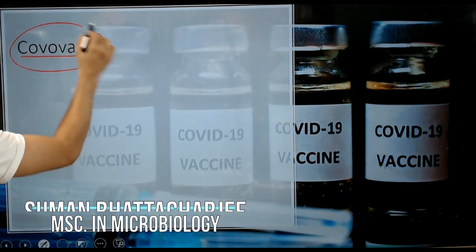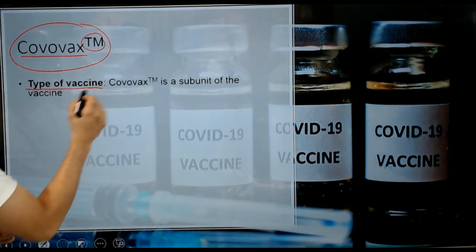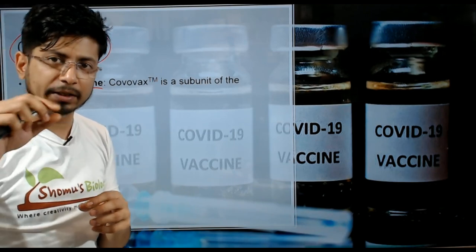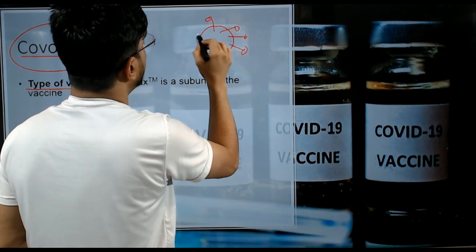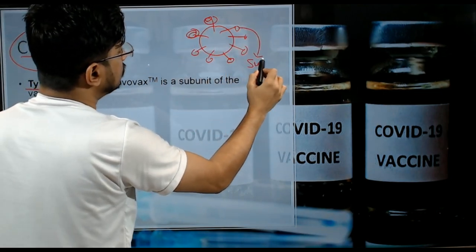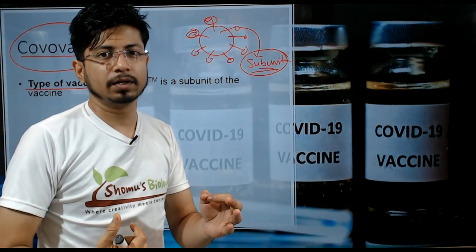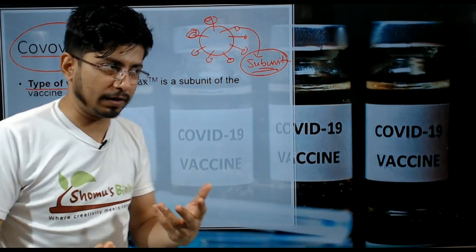Covovax is a trademark. Covovax is a subunit type vaccine, which has a similarity with the hepatitis B type of vaccine. Subunit vaccine means the viral subunit structures. If you look at the protein structure of the virus, we know there are spike proteins coming out. The coronavirus has spike proteins. The spike proteins are taken, and there are different components of the protein which we call subunits. The subunit which is capable of instigating our immune system to produce antibodies is used to develop antibodies in the body.